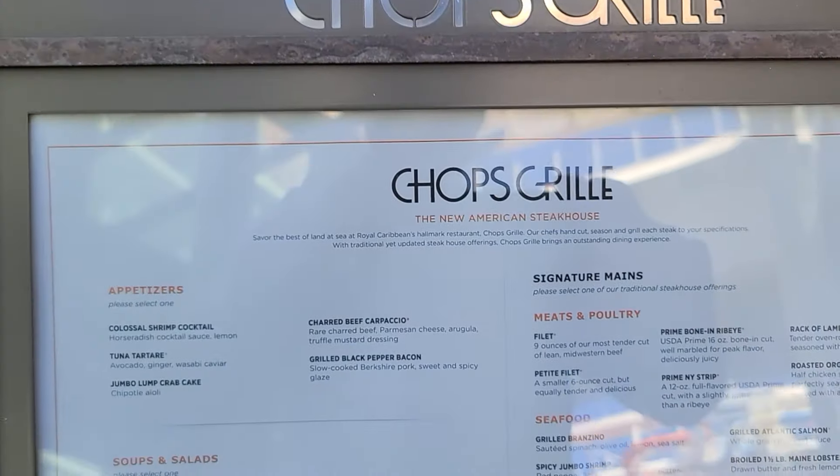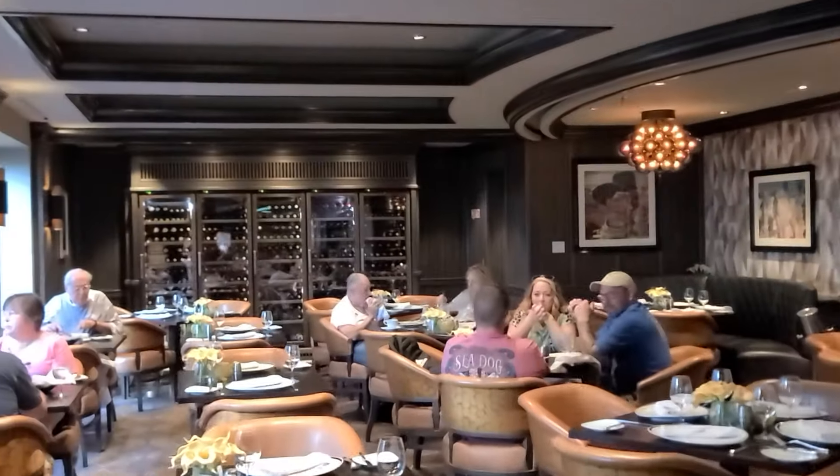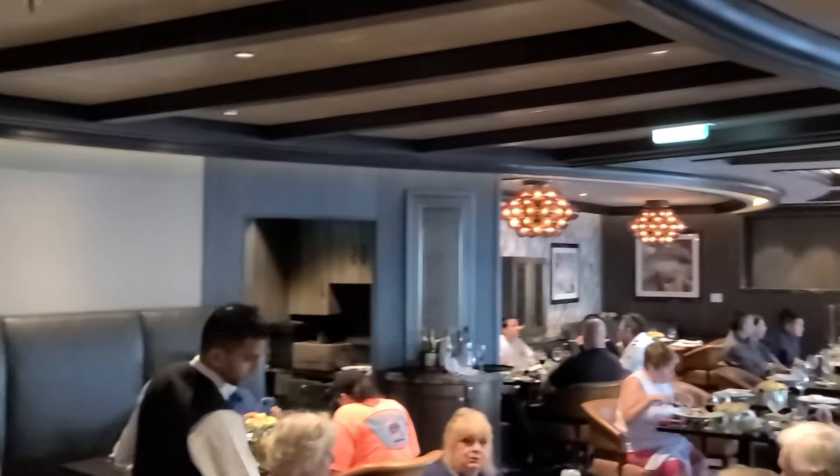Chops Grill offers a classic American steakhouse experience for lunch and dinner, with over a decade of excellence. The chefs present a revamped menu blending contemporary flair with traditional flavors in a smart casual setting. Lunch is available on sea days only. Menu highlights include charred beef carpaccio, a popular tender filet, and a signature Gruyère cheese potato croquette. Don't miss desserts like key lime meringue pie or classic New York cheesecake.